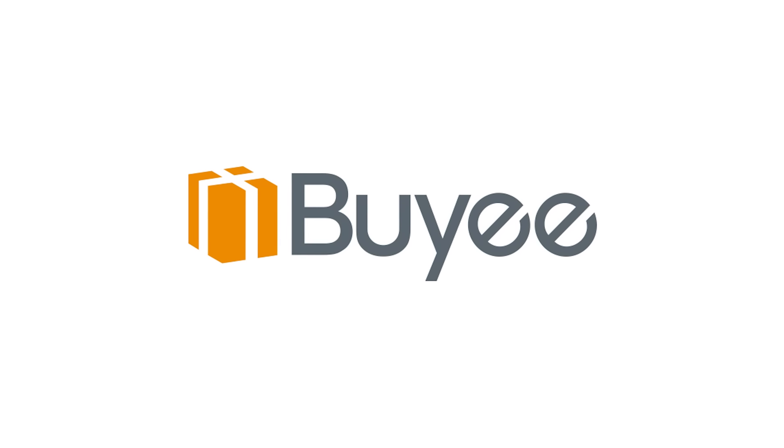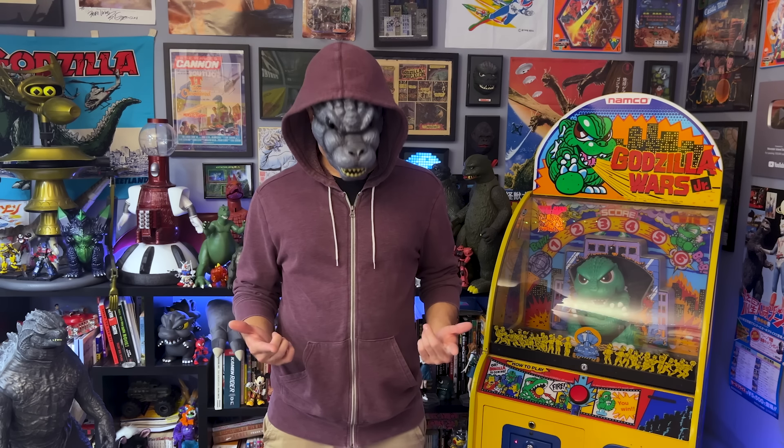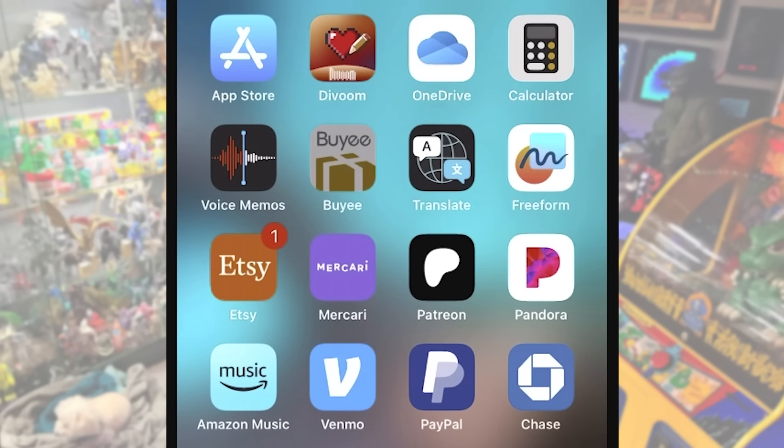This video is sponsored by BuyEe.jp. Sign up for BuyEe using the link in my description. It's free, it helps the channel, and you get 2,000 yen of free shopping money.